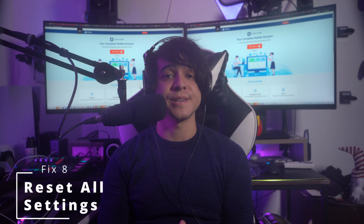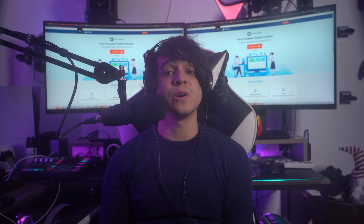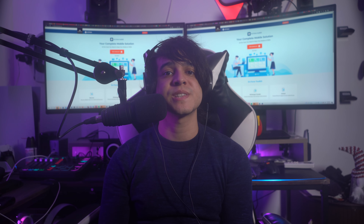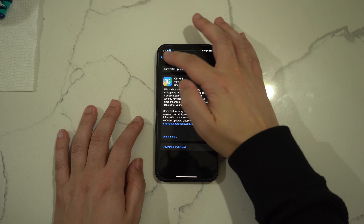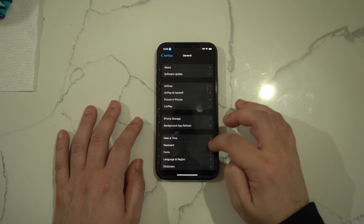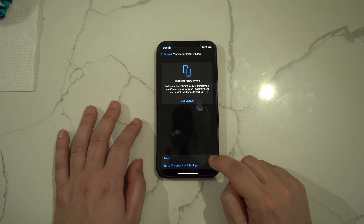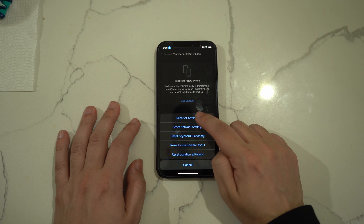Fix number eight: reset all settings. Restoring your iPhone settings to defaults can help resolve slow charging by removing any unintentional system modifications. Navigate to Settings, tap General, select Transfer or Reset iPhone, then press Reset. Choose Reset All Settings from the options and provide your iPhone password to complete the process.